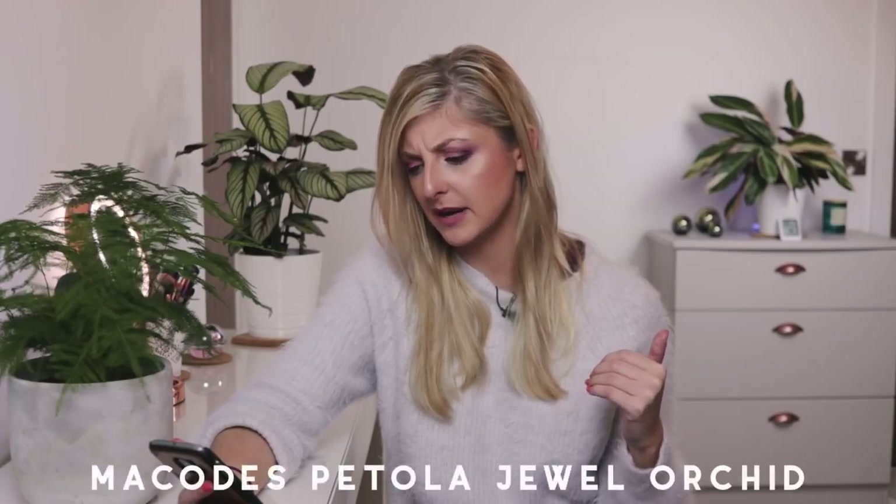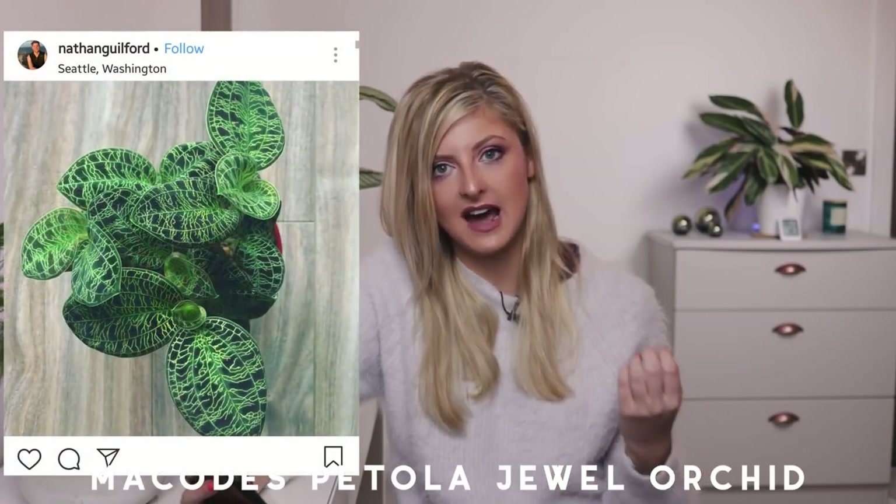The last plant on my list isn't necessarily for me, although I would probably keep one. I'm not really into orchids, but I have seen this orchid online and I don't even know how this is possible — it looks photoshopped. It's called the Macode's Petola Jewel Orchid. The leaves have lightning running up them and it's just so beautiful. This plant is actually for my boyfriend's mum. She has quite a few common orchids, but if I ever find this orchid I would love to buy it and give it to her. Macode's Petola Jewel Orchid — beautiful.